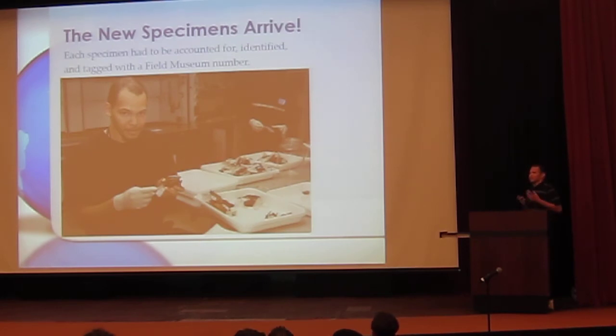After two weeks of measuring the older specimens, the new specimens arrived. Each specimen had to be accounted for, identified, and tagged with a Field Museum number. 1,060 specimens straight out of the National Museums of Kenya. It was my job to make sure we had everything — that it was the right species, the right number, the right size — and to give it its new Field Museum number where it's going to be held here, hopefully forever.